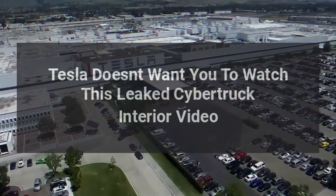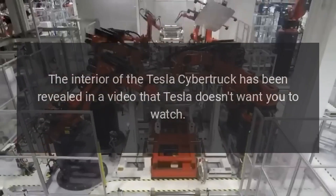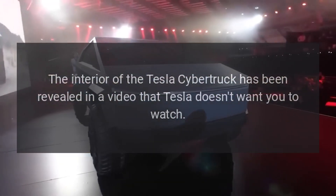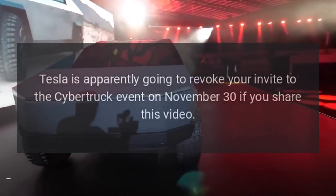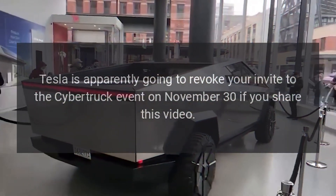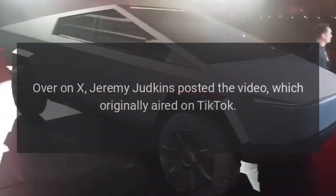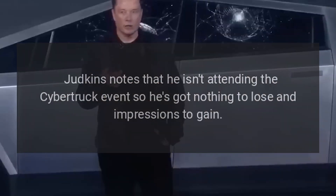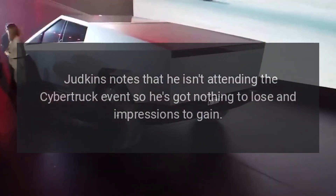Tesla doesn't want you to watch this leaked Cybertruck interior video. The interior of the Tesla Cybertruck has been revealed in a video that Tesla doesn't want you to watch. Tesla is apparently going to revoke your invite to the Cybertruck event on November 30 if you share this video. Over on X, Jeremy Judkins posted the video, which originally aired on TikTok. Judkins notes that he isn't attending the Cybertruck event so he's got nothing to lose and impressions to gain.